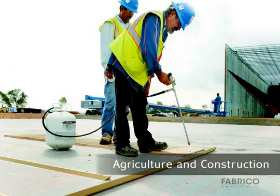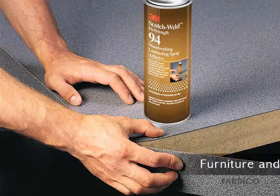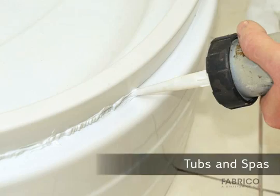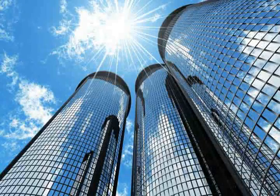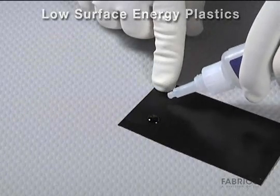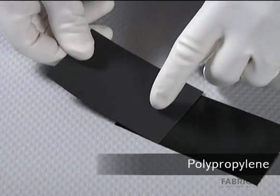These adhesives are ideally suited for agricultural and construction equipment, specialty vehicles, furniture, appliances, signage, tubs and spas, and architectural building components. Adhesive formulations for low surface energy materials are capable of bonding thermoplastics, polyethylene, and polypropylene.